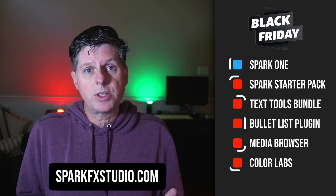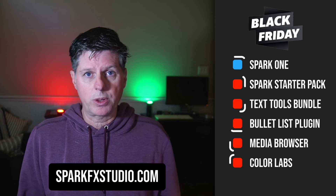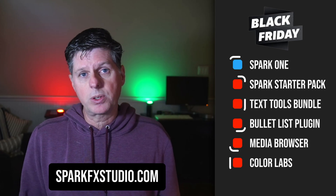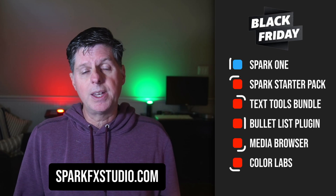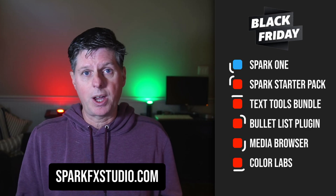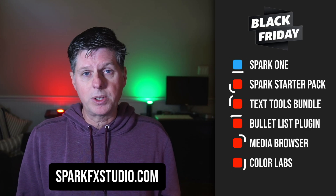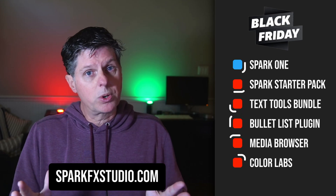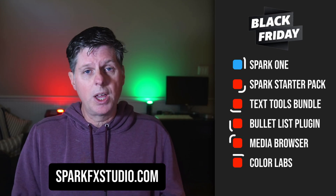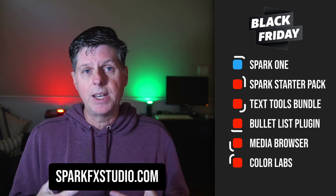All those products are on sale right now for Black Friday. If you're interested, go to the website, check them out, and purchase them. I really appreciate everyone's support on this project — it's something I've been working on for a long time and I've put a lot of effort into. I wanted to build something that saves not only me time, but saves you time. Editing videos is really difficult and time consuming, so every corner you can cut will help you out with every video edit, and you can focus on being creative and getting out more content.